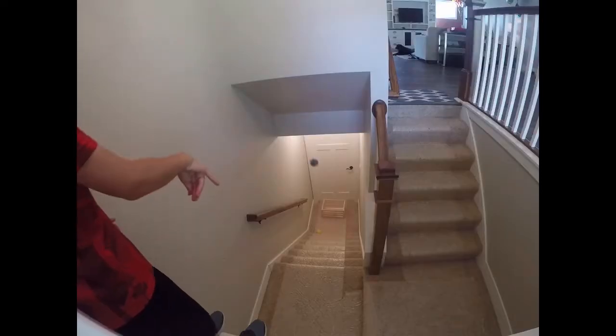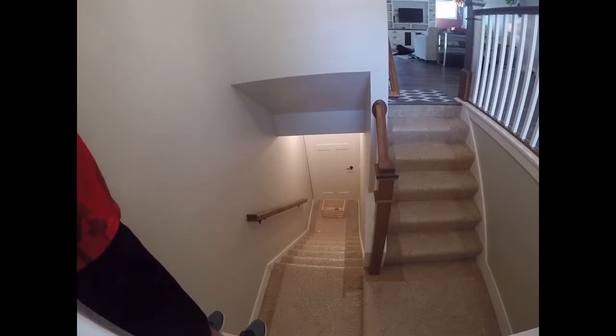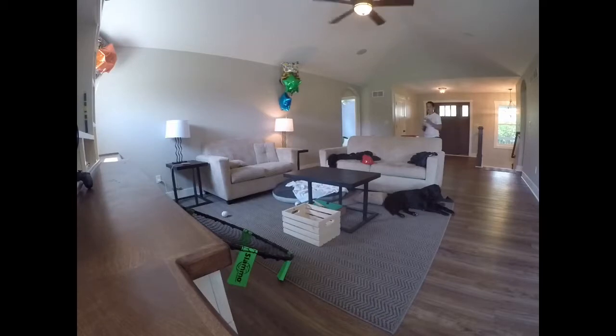This trick shot is called Out the Door. Woo! Woo! This is called the Wiffle Ball Bounce in the Basket. Here we go. Woo!